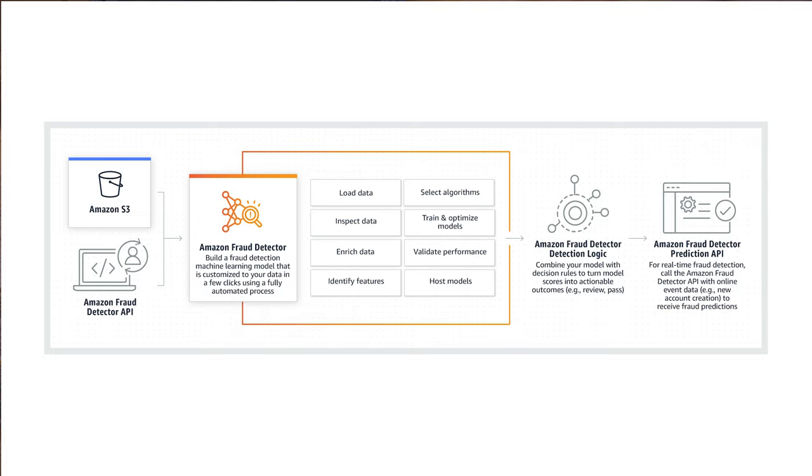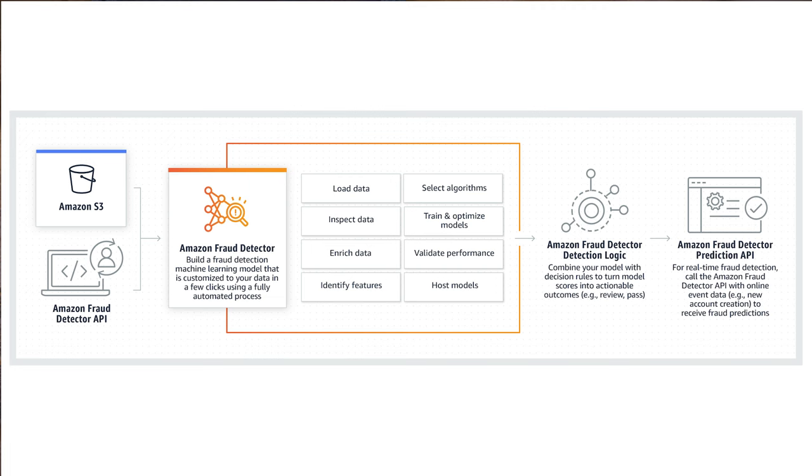AWS announced that Amazon Fraud Detector now has geolocation as part of the service. Fraud Detector is a managed machine learning service that you can train to identify situations that look a little out of the ordinary, and thus may indicate some nefarious activity. With this new geolocation enrichment, the distance between the IP address of the client and the physical location — such as shipping addresses and billing addresses — is automatically calculated and provided as an input to the fraud detection model. Fraud detection services that use geolocation have been around for a while, but the cool part about Fraud Detector is that it learns from your actual transaction data and keeps learning. So if geographically dispersed transactions are a normal part of your online business, they probably won't get flagged as the model learns and improves.